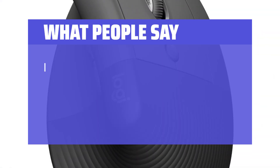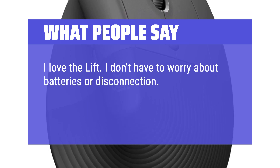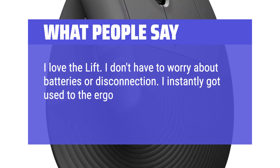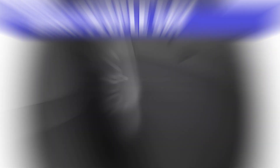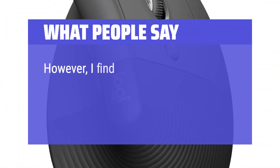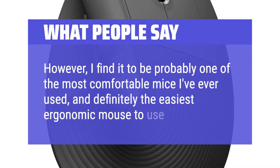What people say: I love the Lift. I don't have to worry about batteries or disconnection. I instantly got used to the ergo design, and it stays cleaner than my previous mouse. I find it to be probably one of the most comfortable mice I've ever used, and definitely the easiest ergonomic mouse to use.